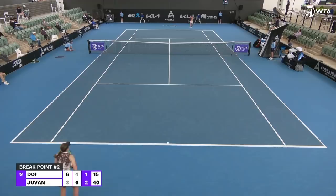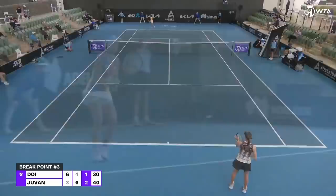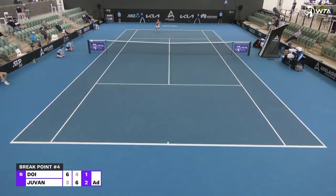Beautiful touch. Applause from Juvent — deserved the clap, didn't it? From here you'd expect that angle just isn't on, but she turned her shoulders away from the ball, got that flat low strike. She understands the process that she's going through and what she's learning out on the court.